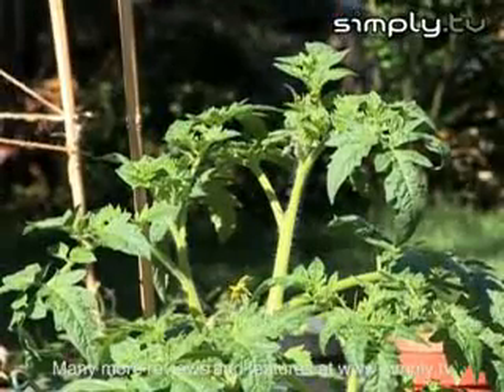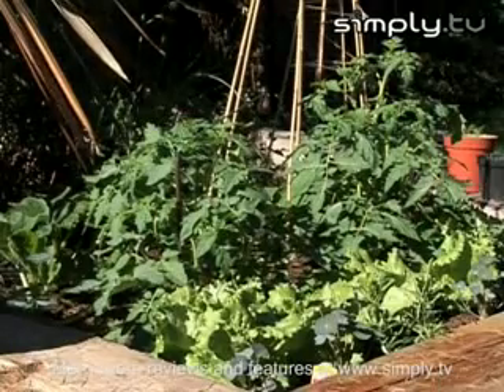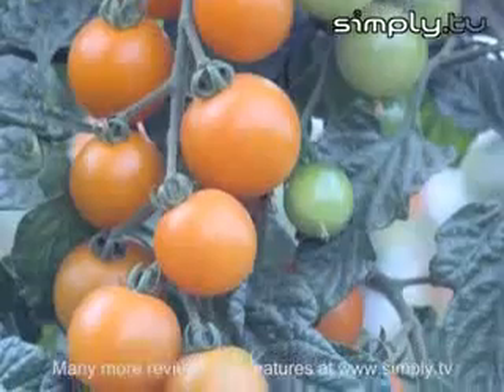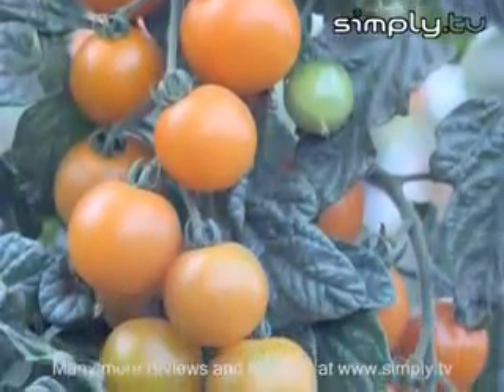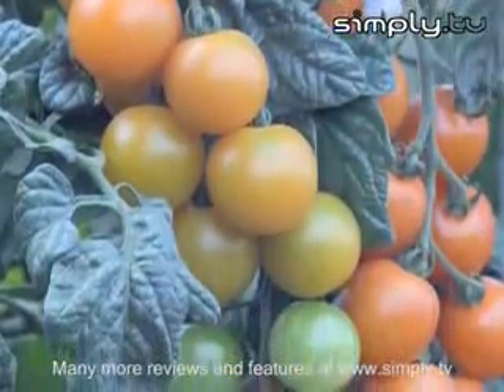When choosing what variety you want to plant, ensure you choose a variety which is suited to the conditions where you will plant them. Look at how much room you have to plant the tomatoes. If you are short on room, then why not consider growing cherry tomatoes, which take up a lot less space and still deliver a large yield.